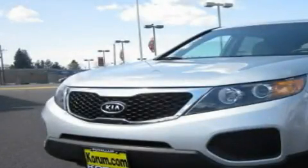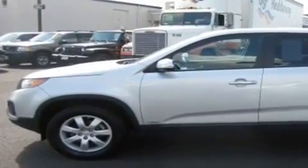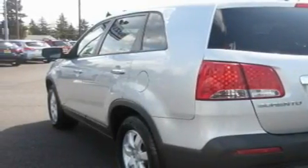This is a 2011 Kia Sorento, a great blend of utility, comfort and style. It features a 2.4-liter four-cylinder engine, an automatic transmission and four-wheel drive.